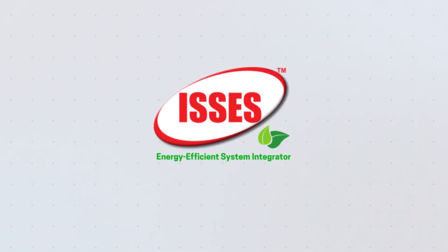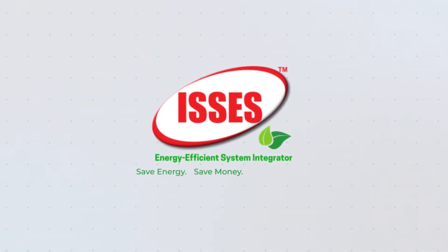We at Izziz would like to work with you to save energy, save money, and save the world.